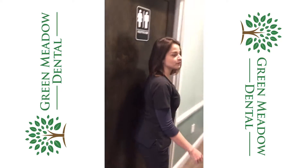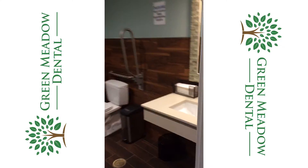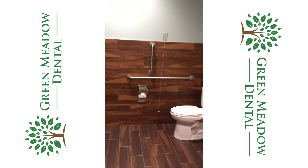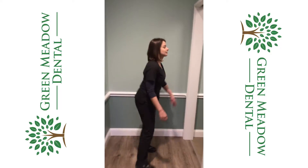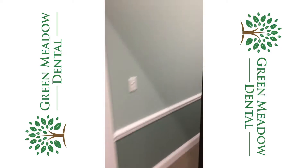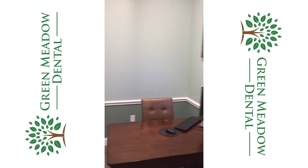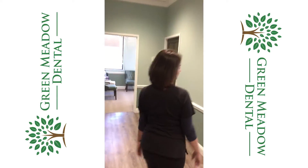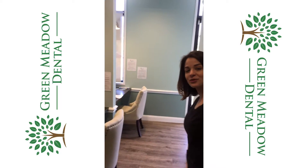Right this way we have our patient restroom for all of our guests. We also have a treatment planning room to discuss all of your treatment options. And then if you follow me this way, I can show you our checkout area — this is where we check you out and schedule your next appointment.